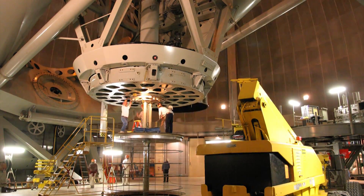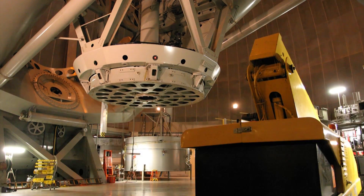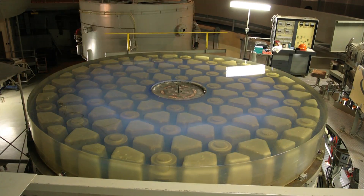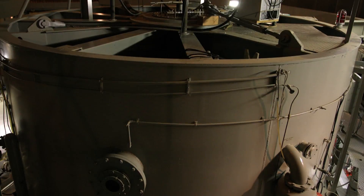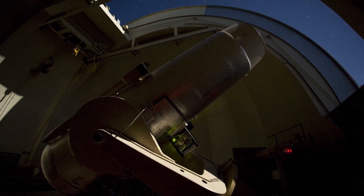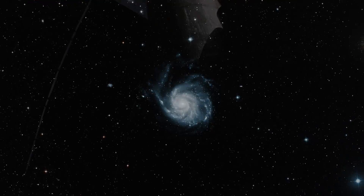The Palomar Observatory crew works tirelessly to maintain the aging Hale telescope in various ways, including periodically pulling and re-coating the 200-inch mirror. Caltech and its partners continue to devise new instrumentation for the Hale and the other telescopes of the Palomar Observatory, ensuring that the mission of converting starlight into knowledge will persist for years to come.